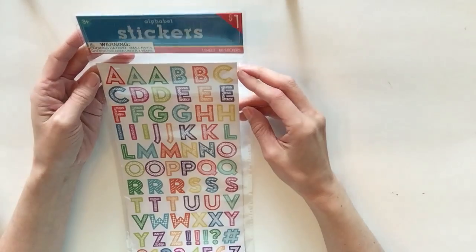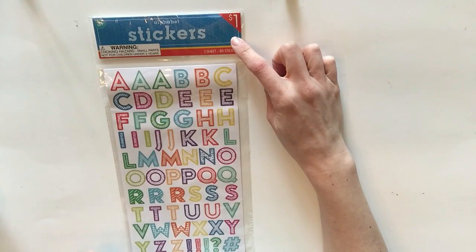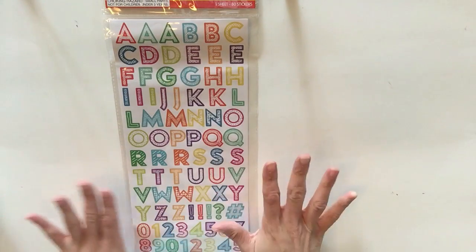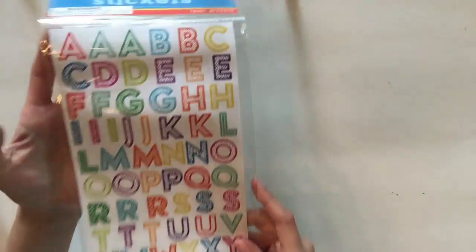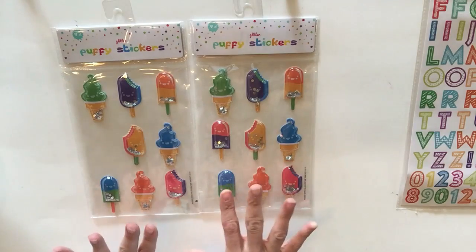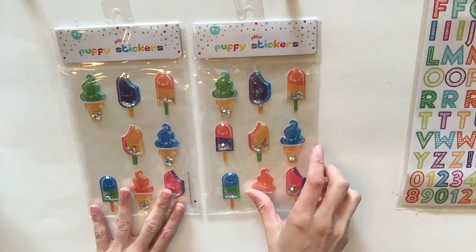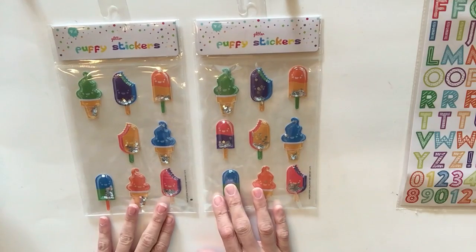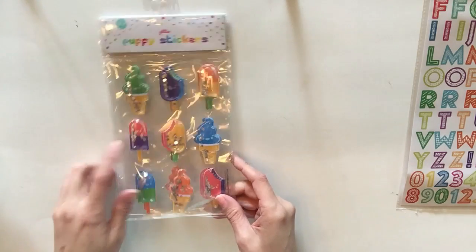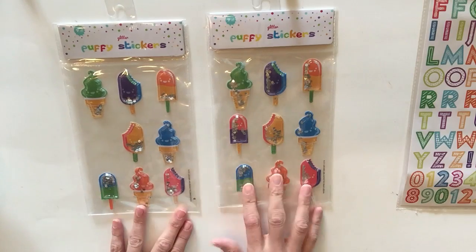The first thing I want to show you are these alphabet stickers. I love when they have these at the Target dollar spot because they're just a dollar, and a dollar for alphabet stickers is always amazing, especially when you get the numbers too. These are a repeat purchase — I'm obsessed with them, so I got two more. I just now noticed one is missing, so lesson learned: look at each package individually.